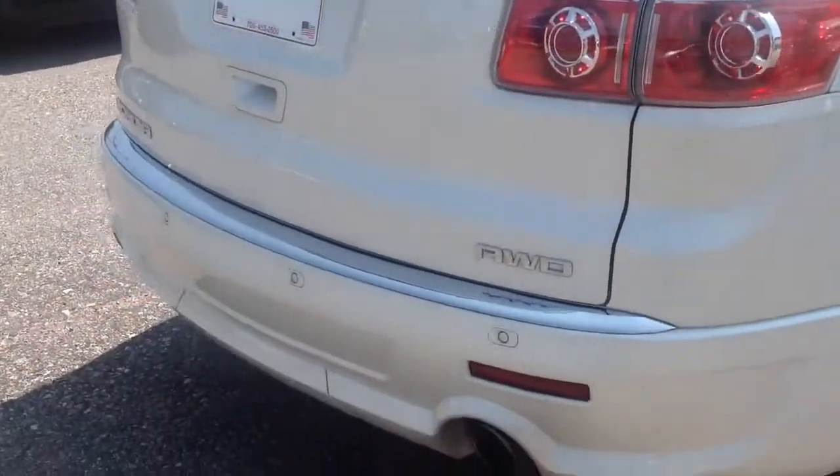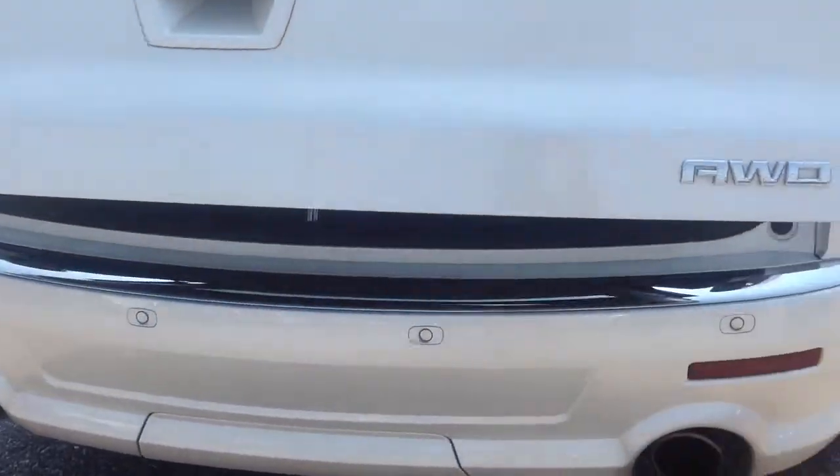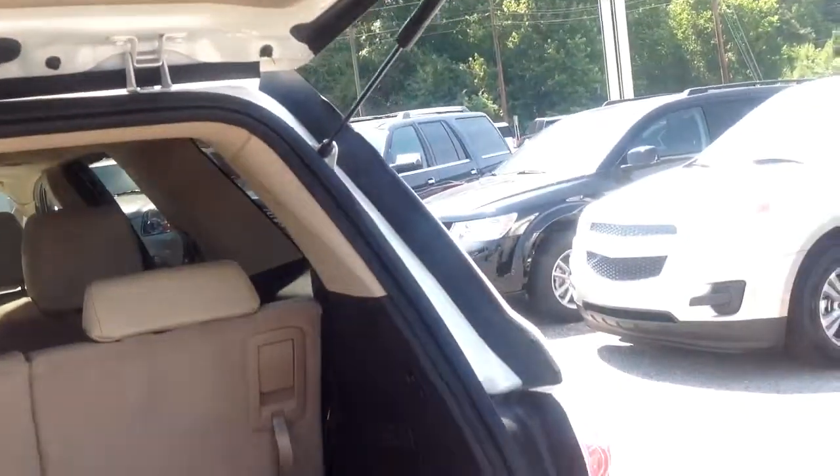You have your 110 volt outlet, your other plug-ins. Third row in the back. This one is all-wheel drive, a lot safer. You got your rear parking sensors, your power lift gate. You got controls back here. Seats fold down — button up here to close that rear hatch.